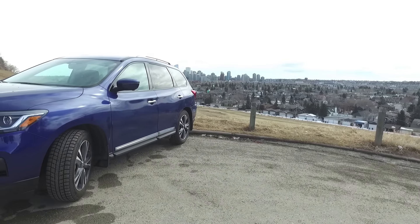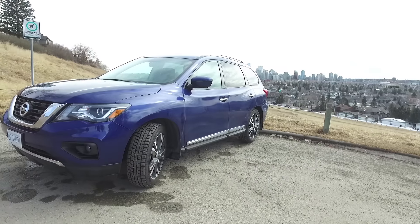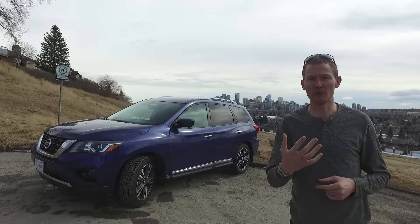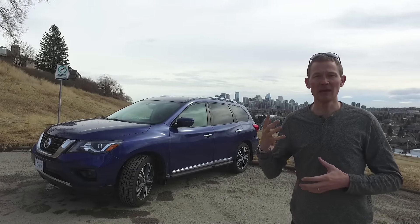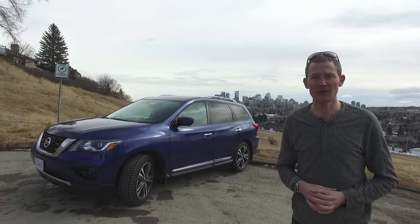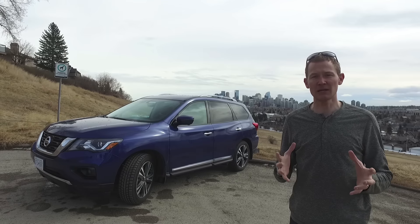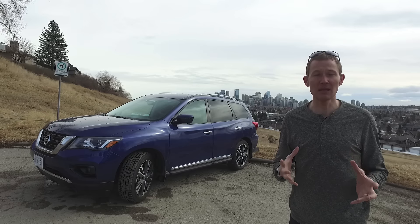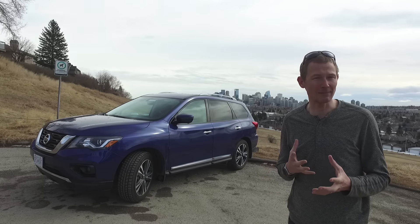Since then, Nissan has added a whole bunch of different SUVs and crossovers to its lineup: the smaller Rogue, the Murano, then there's the Pathfinder sort of in the middle, and the Armada is the much larger SUV. The Pathfinder is targeted at younger families who want a little bit of extra storage capacity, perhaps use the third row from time to time but not all the time, and have a boat or trailer they need a bit of extra towing capacity for on the weekends.